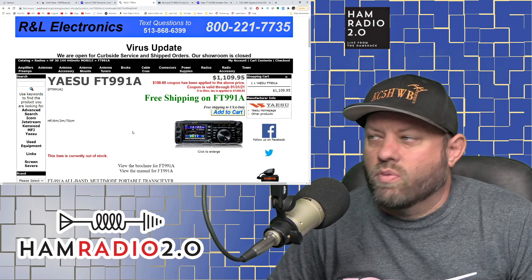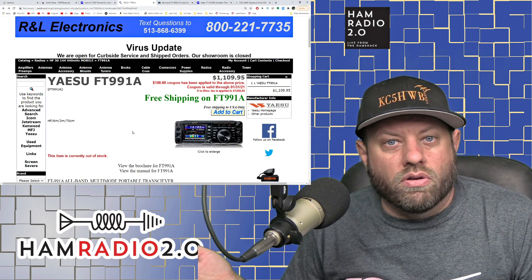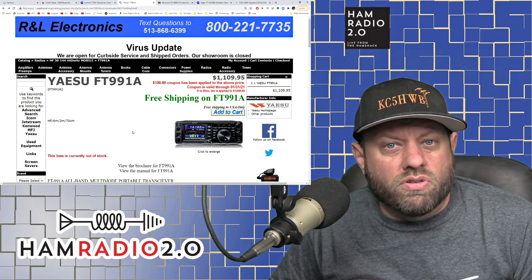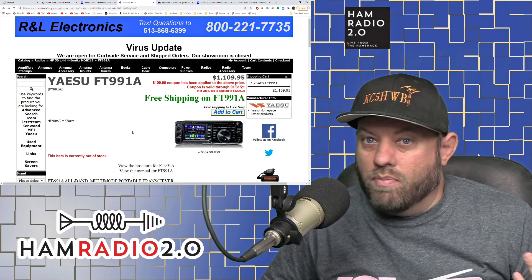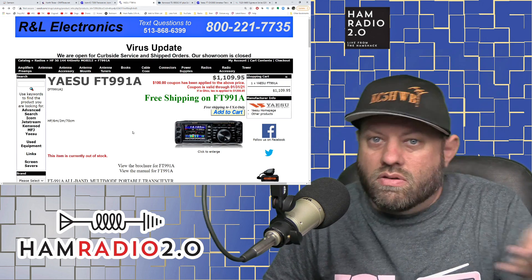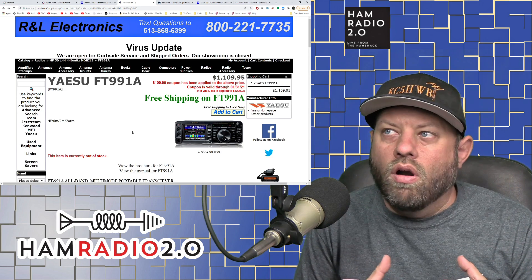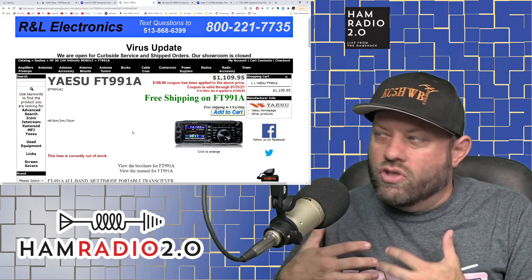This radio allows you to transmit two-meter single sideband and 70-centimeter single sideband, as well as six meters and HF. It has a really nice display on the front, a built-in sound card so you can do FT8 and digital modes, and Yaesu System Fusion so you can work System Fusion repeaters on VHF and UHF. It gives you a much more all-encompassing package for just over $1,100.